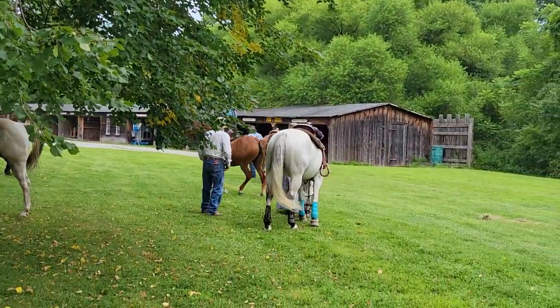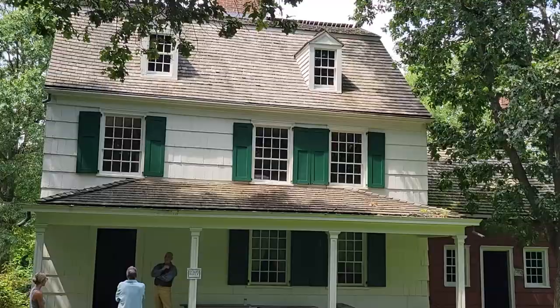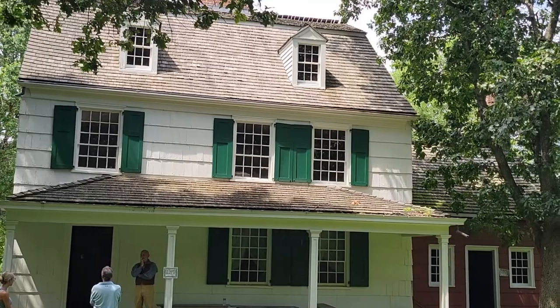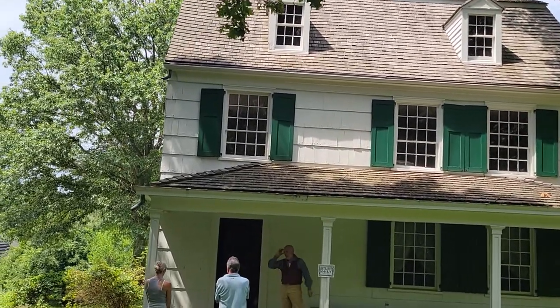That was Annie Oakley, ladies and gentlemen. Just kidding. This is the Hewlett House, restored to 1840, and this is one I haven't seen open before either, so I'm going to check it out.